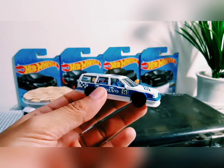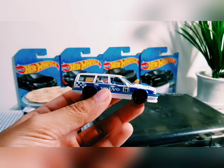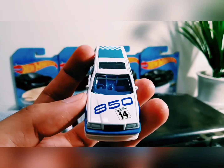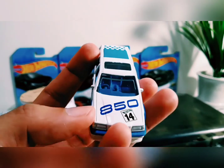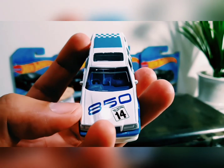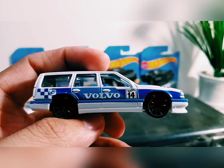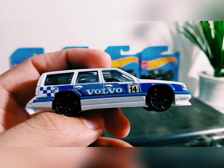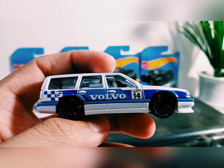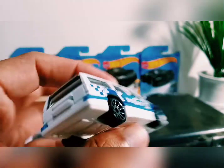Secara keseluruhan, mobil ini didominasi warna biru dan putih. Untuk warna birunya ada biru terang dan biru gelap. Di bagian hood depan, kita lihat ada angka 850 dan angka 14 yang di atasnya ada tulisan Hot Wheels. Di bagian samping ada pattern berwarna biru terang dan biru gelap, kemudian ada tulisan Volvo dan angka 14 dengan logo Hot Wheels di atasnya.